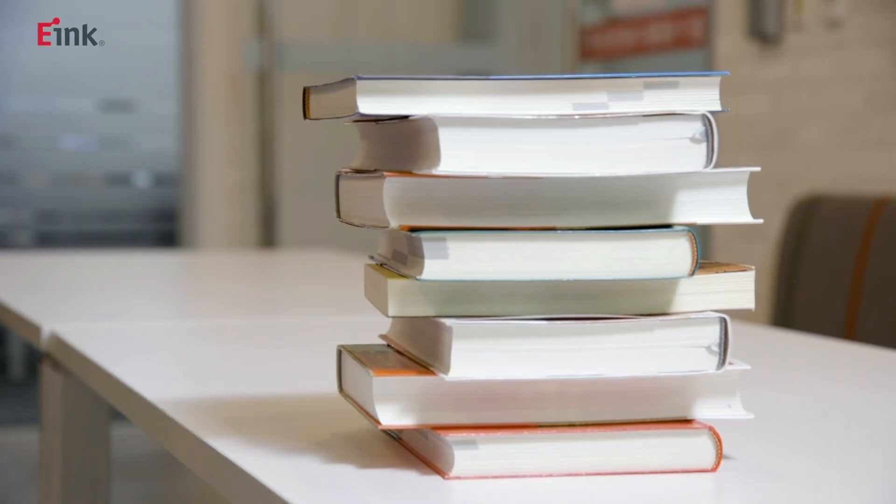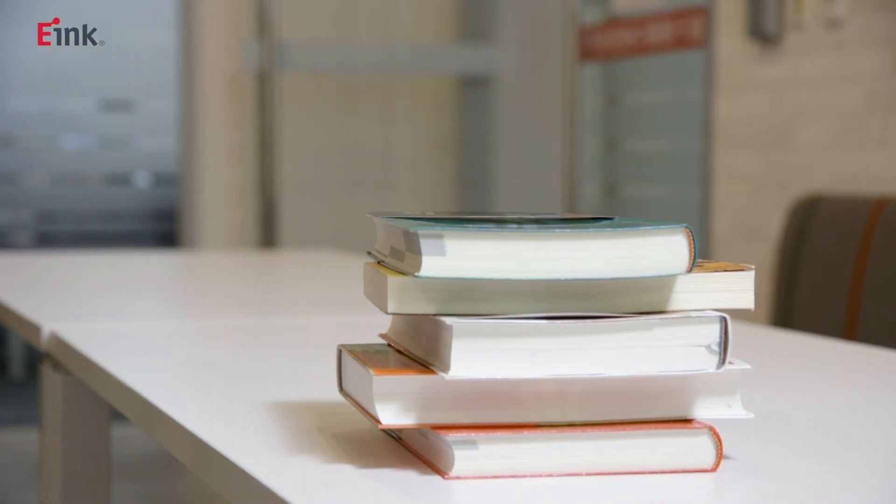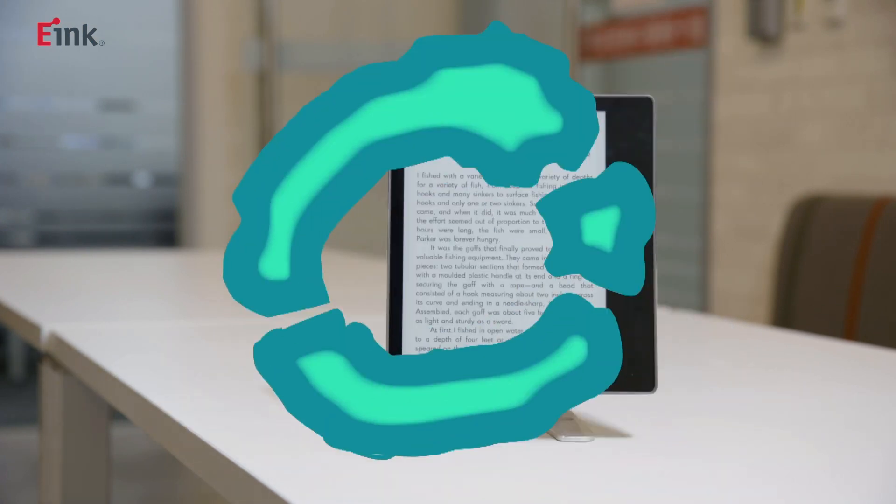And thanks to the robust libraries our e-reader customers have access to, you can literally load hundreds of books on a single e-reader, making them perfect for travel and commuting, as well as giving you back space in your home.